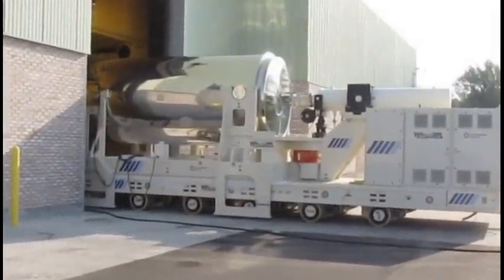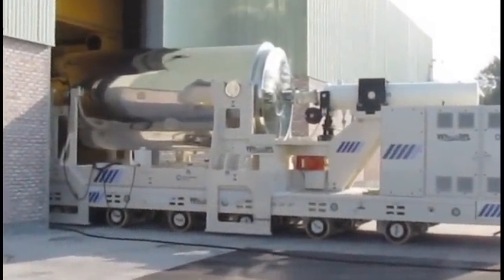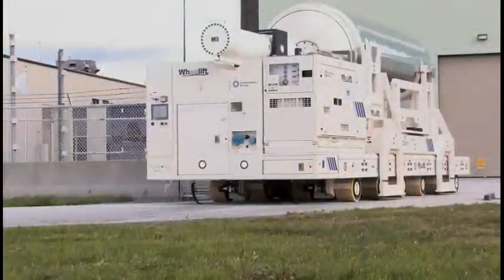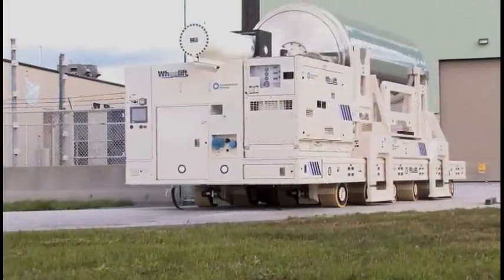The project involved a number of canisters and all the capital modifications associated with loading these canisters and transporting them to a facility that can store them for long term.